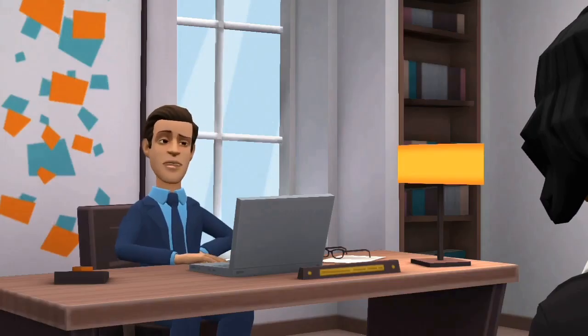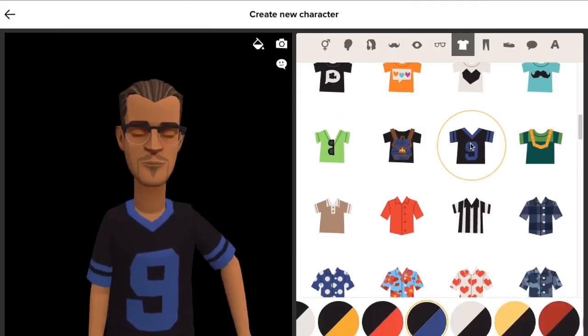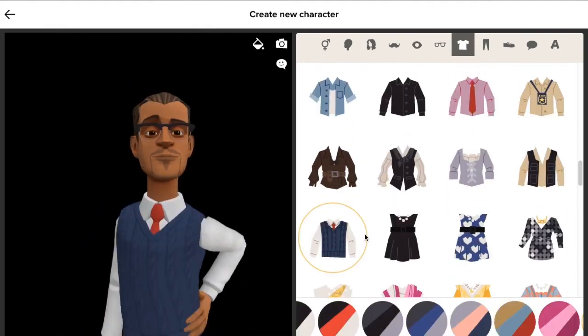Then choose from a huge range of clothing and accessories that could fill a department store, like casual clothes, business attire, and work clothes and uniforms.